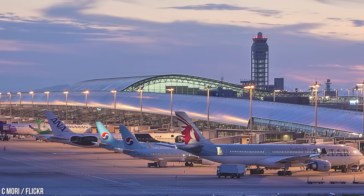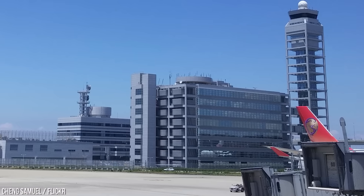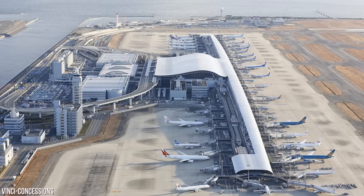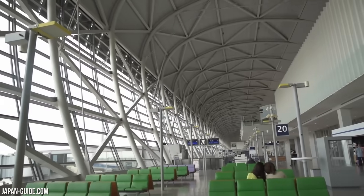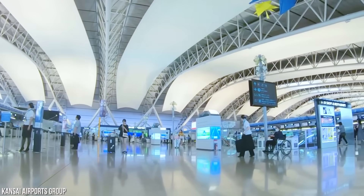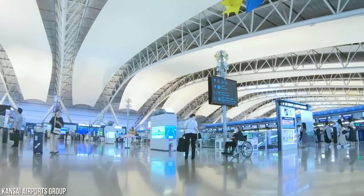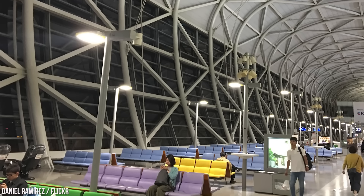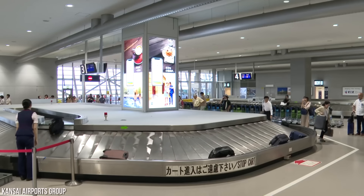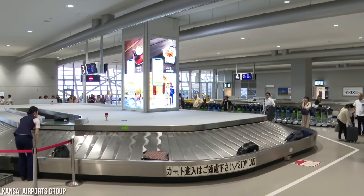The funny thing about Kansai International Airport is that it's actually supposed to be sinking — it's just sinking a lot faster than engineers anticipated. One question remains: will the airport settle high enough above sea level to avoid major flooding? Only time will tell. So far, only stopgap solutions are being used to keep Kansai International Airport floating in Osaka Bay.